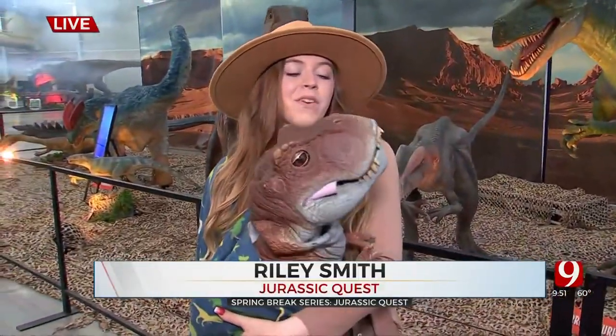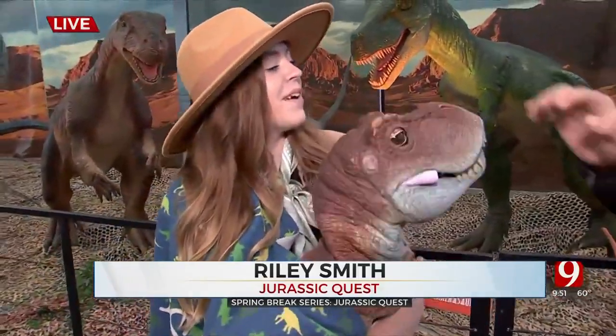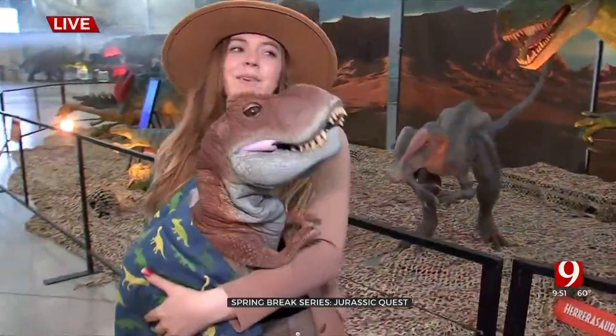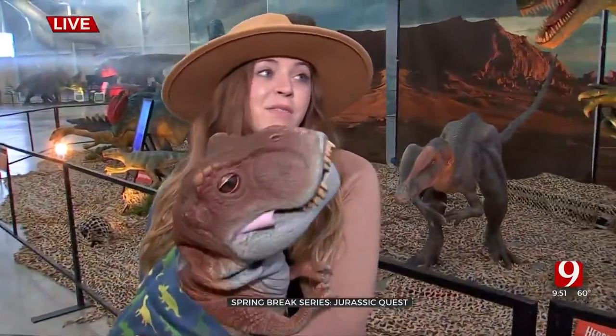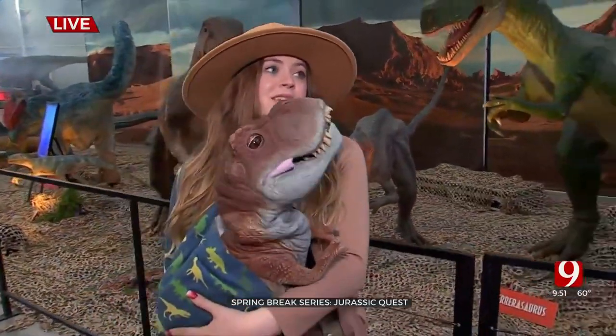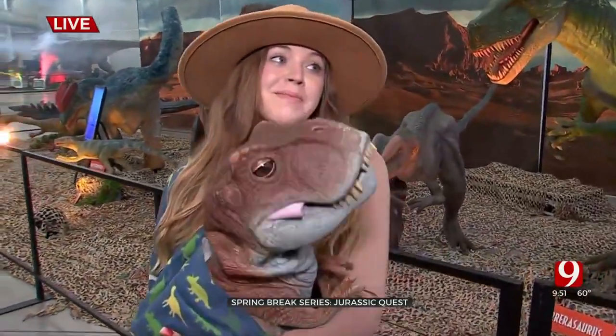At Jurassic Quest they also have baby dinosaurs. This is one of their three baby dinosaurs — this is Tyson, their baby T-Rex. He's just six weeks old, and his favorite food right now? Chicken nuggets!